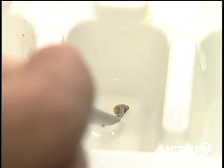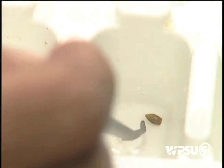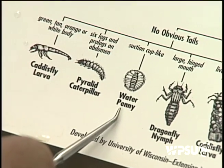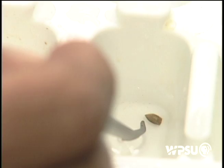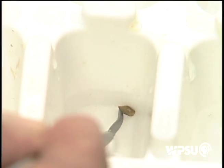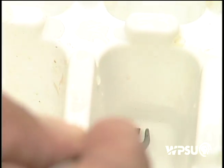This little flat guy kind of looks like — maybe a fingernail off somebody's pinky or something. It's just kind of an oval shape, very flat. And comparing him to the chart here, he's known as a water penny. They cling tightly to the rocks and are fairly easy to identify.